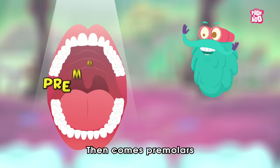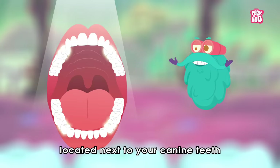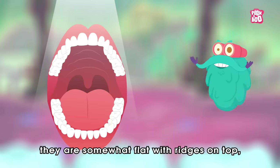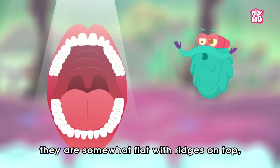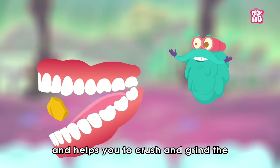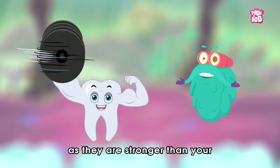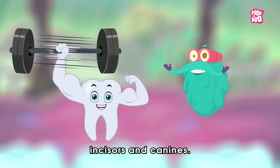Then come premolars, also called bicuspids, located next to your canine teeth. They are somewhat flat with ridges on top. There are 4 on each side, and they help you to crush and grind the food you eat, as they are stronger than your incisors and canines.